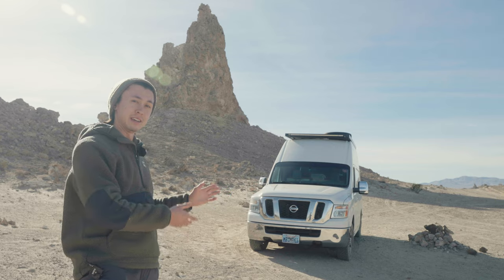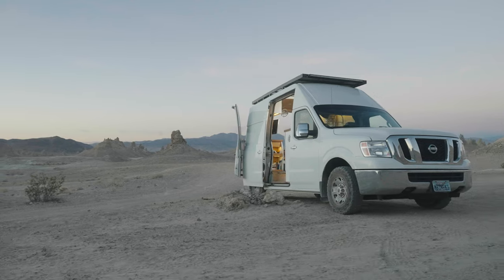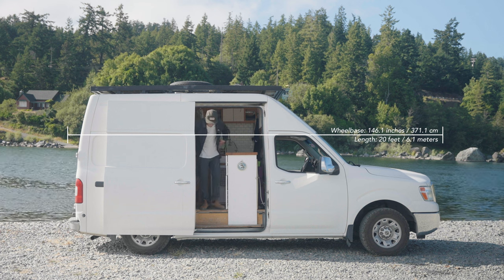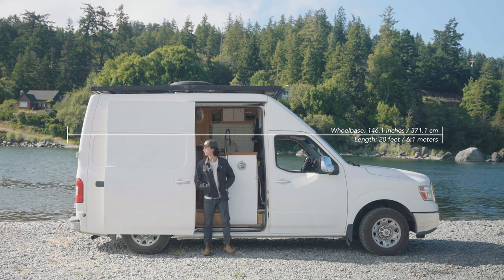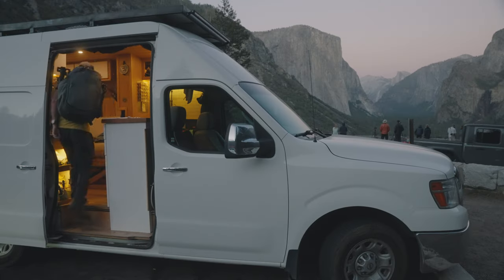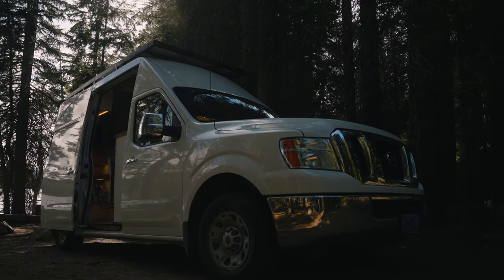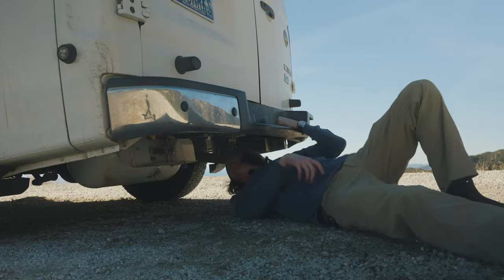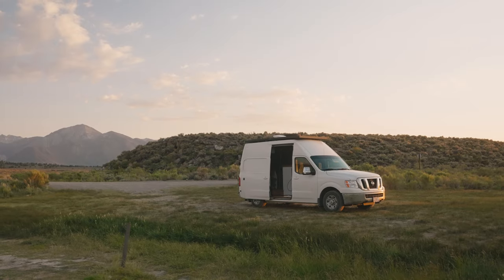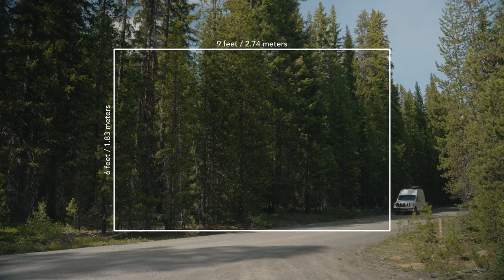Inez is a 2012 Nissan NV2500 that I purchased used and empty. She has roughly the same length and wheelbase as other high-top vans like the Mercedes Sprinter and the Ford Transit. However, Inez is built on a Nissan Titan pickup chassis. You can see the similarities in the truck-shaped front. This means she has a larger engine bay compared to other cargo vans, which means she's easier to work on, but also means there's less actual cargo space in the back. Prior to the conversion, the interior dimensions were nine feet long by six feet wide.